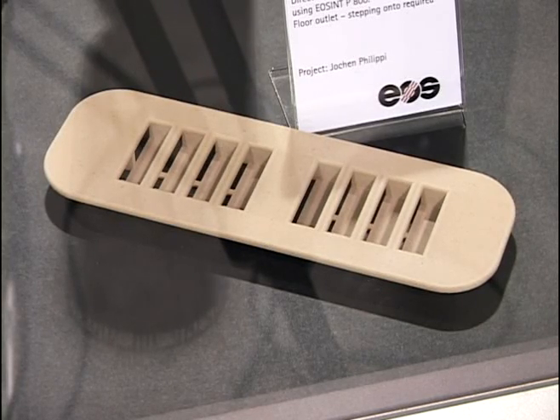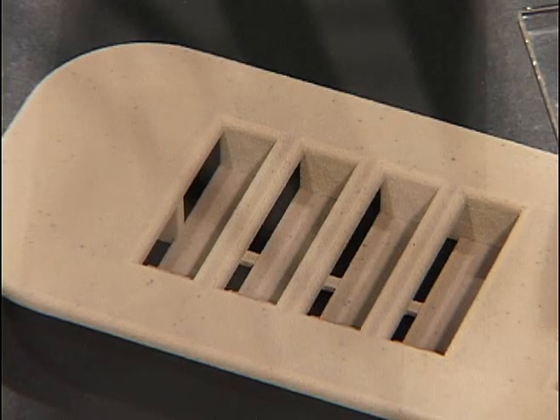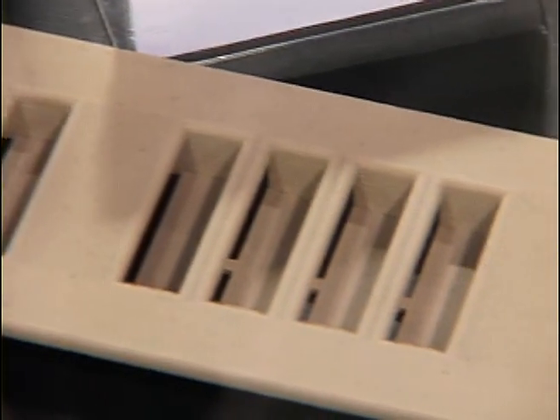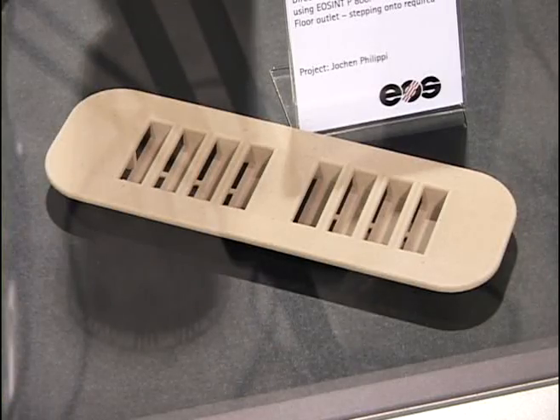EOS is the innovation leader within the industry of layer manufacturing. Here you see a part made of PEEK, a high performance polymer that is for example used in the aerospace industry. EOS is the first in the industry to offer a PEEK system — the P800.